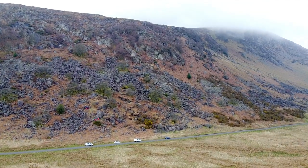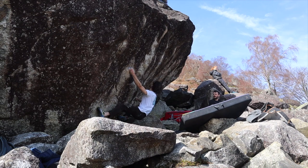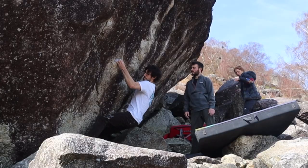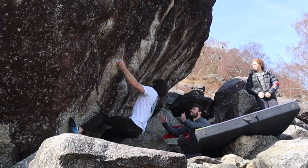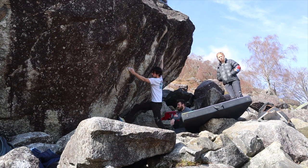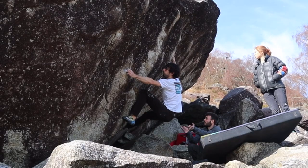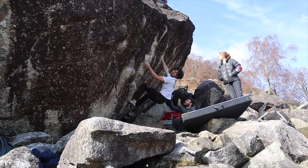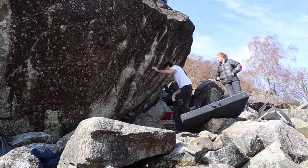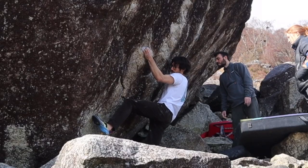Next up was Lost in Space, a V9 one-move wonder that I tried to climb but didn't get too far on. It's basically a one-move V9 that starts on tiny edges where you have to power yourself up to a hidden low-percentage crimp. If you hit it right, happy days. If not, you won't be able to climb it at all. After this crimp you get to a jug and then it's all over. I tried my best to stick it a few times but I got defeated fairly quickly.